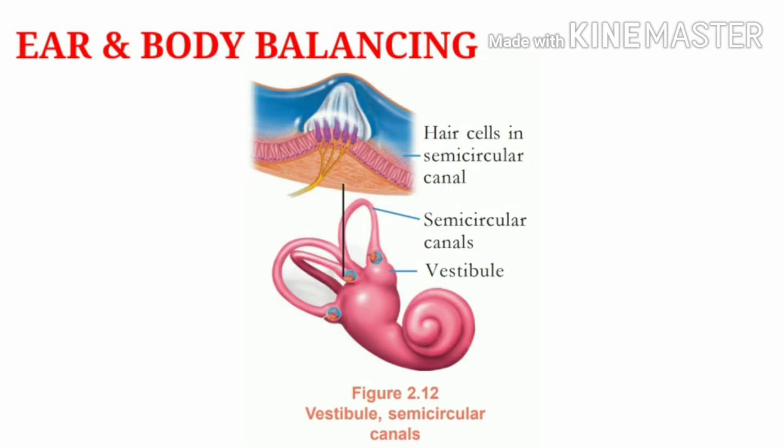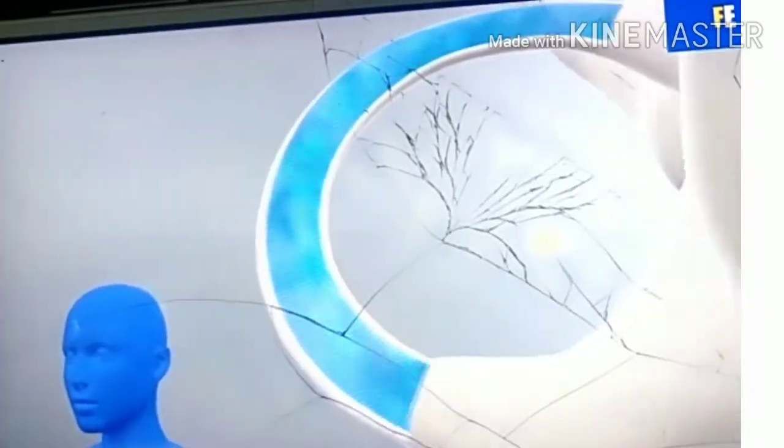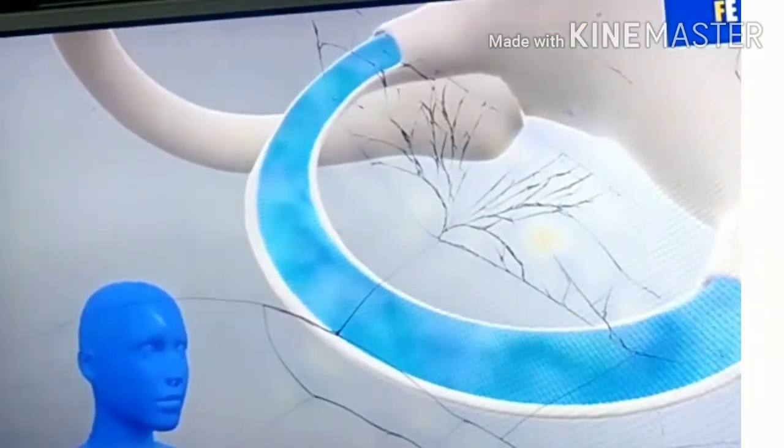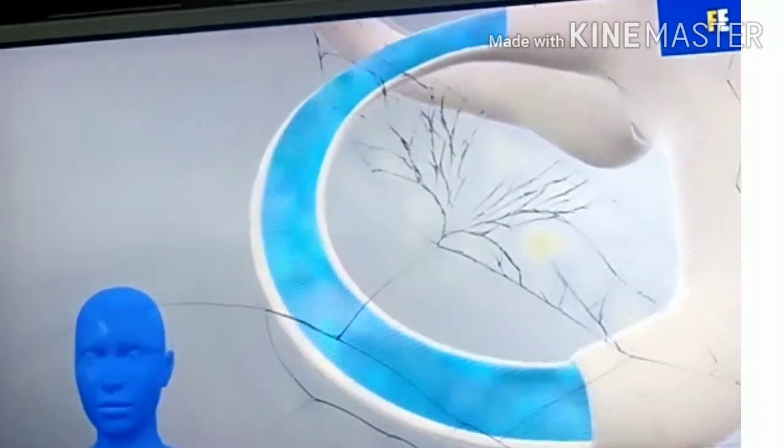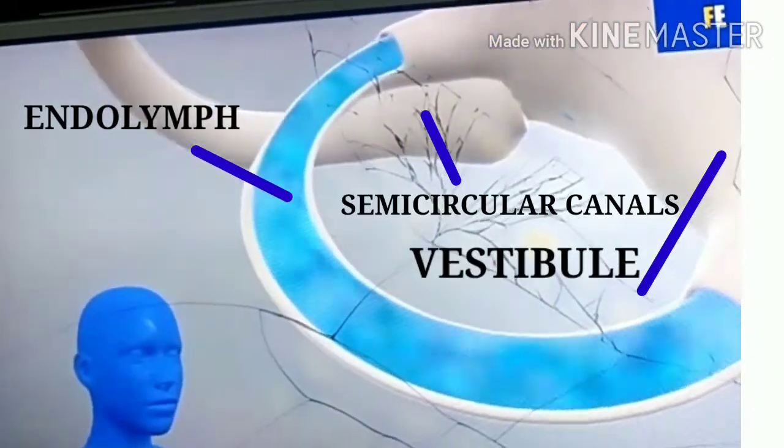Hello students, welcome back to my channel. The ear also helps for maintaining our body balance — mainly the vestibular and semicircular canal, that is the inner ear, help for this. Body balance mainly depends on the movement of the head, and this brings about the movement of endolymph, which is the fluid inside the vestibular and semicircular canal.